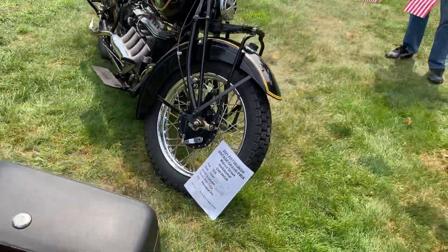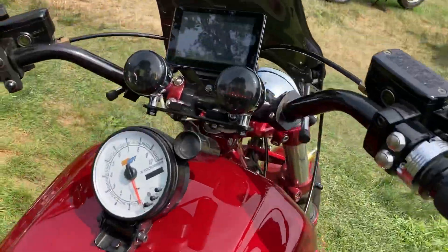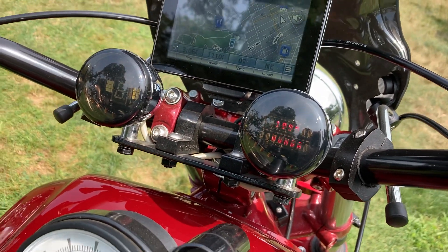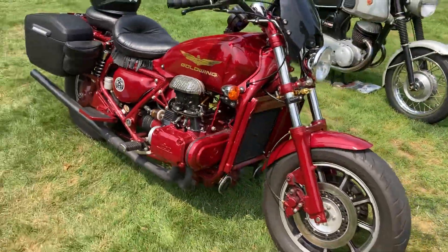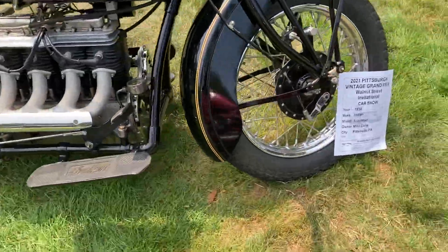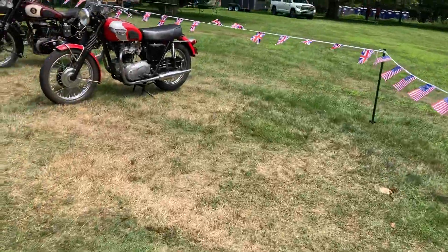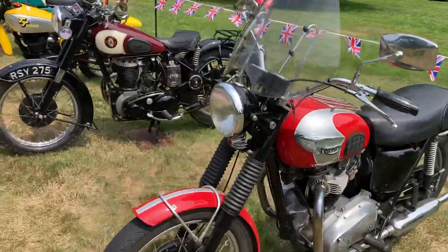Very cool. Here's a 1934 Indian — oh wait, what's it saying? It's a 1985 Honda. Pretty cool. Yeah, so this Indian four-cylinder...